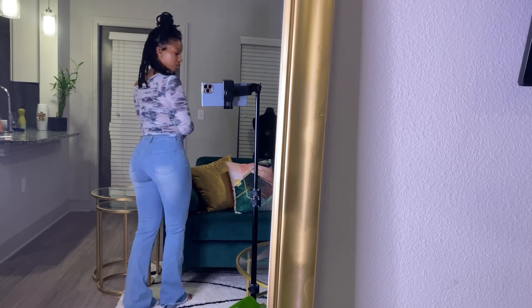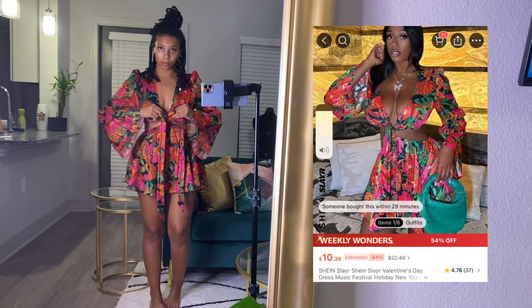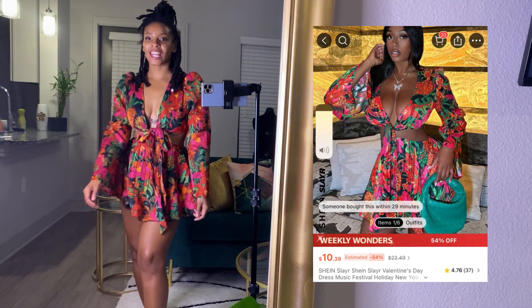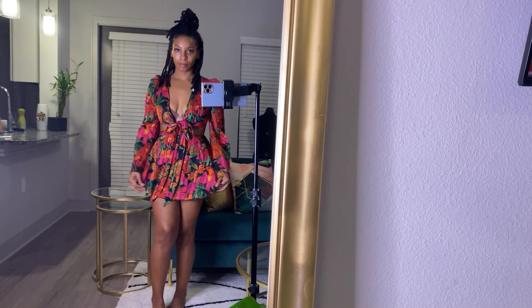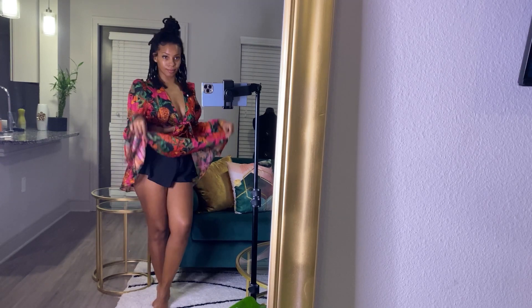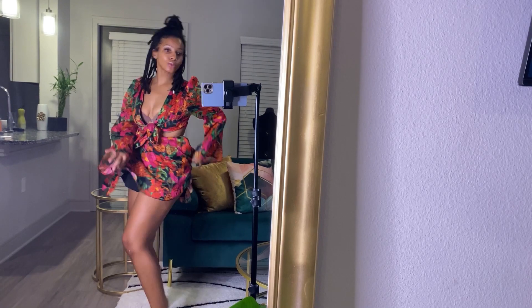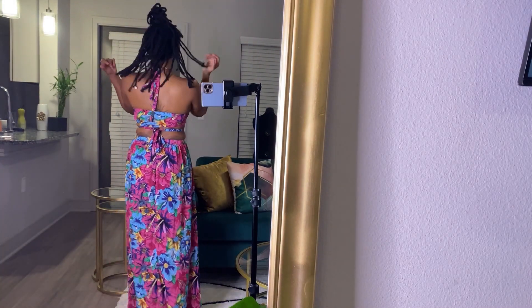Now we're into spring attire and I am so obsessed with this dress. It's so cute, it's so fun, it's so flirty — it has shorts underneath, it is just so everything. I can't wait for it to warm up so I can take my ass outside.